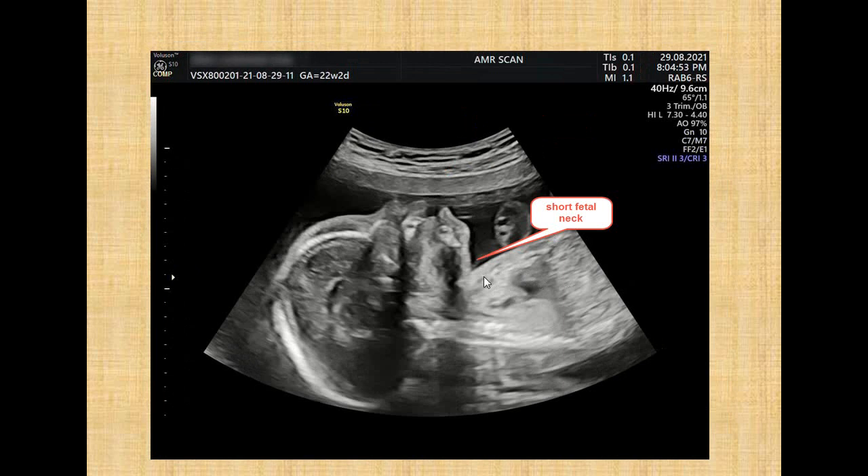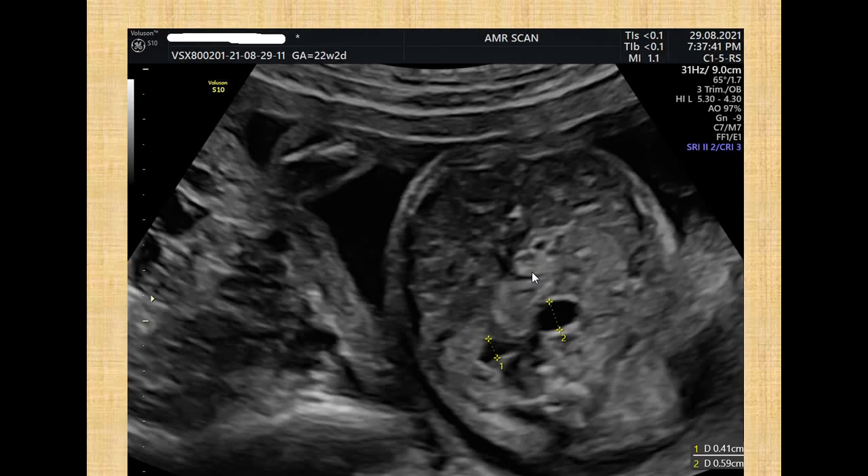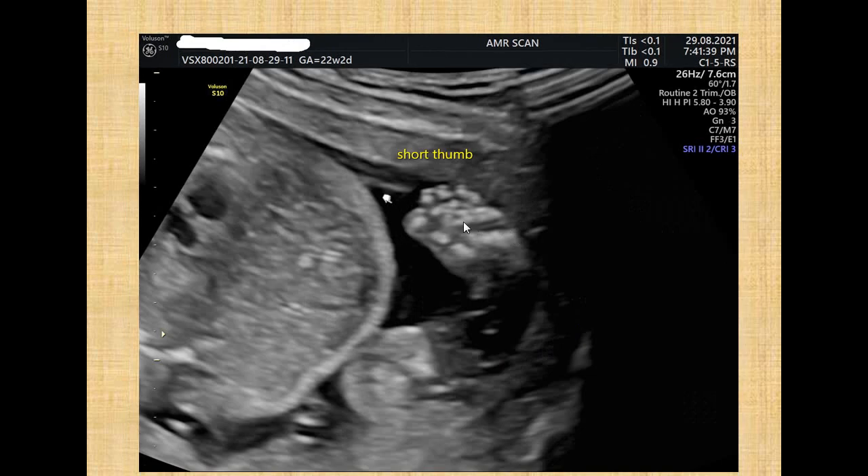Also noted was a short fetal neck, bilateral mild renal pelvic ectasia with hyperechogenic kidneys, and also subjectively noted a short thumb.